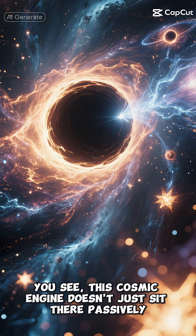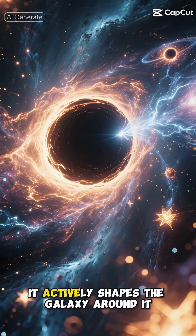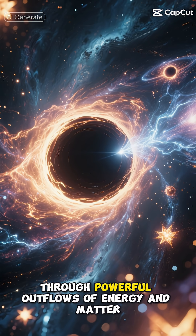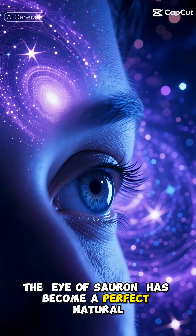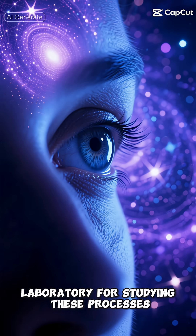What makes this discovery particularly exciting is how it helps us understand the relationship between black holes and their host galaxies. This cosmic engine doesn't just sit there passively — it actively shapes the galaxy around it, influencing star formation and galactic evolution through powerful outflows of energy and matter.